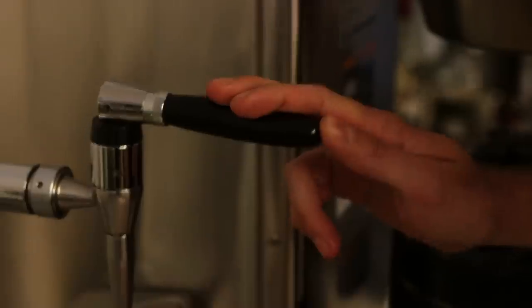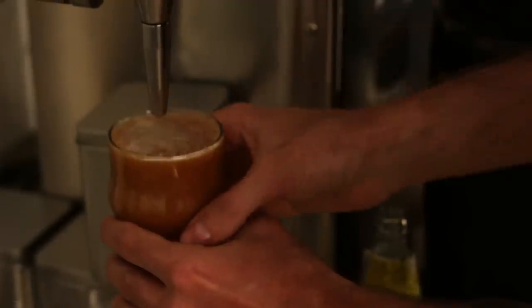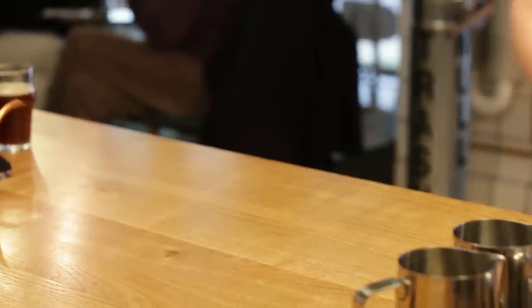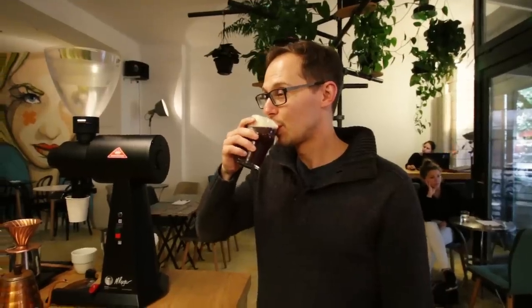One of the reasons we wanted to do nitro coffee was to give the effect of a coffee with milk but without actually having milk in it — to show people who drink milk coffees that you can drink a black coffee and still get the texture and sweetness you'd get from a milk coffee. It's a really nice way to bring black coffees to people.